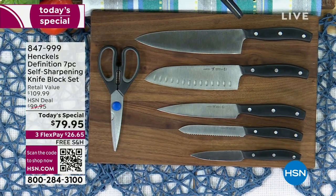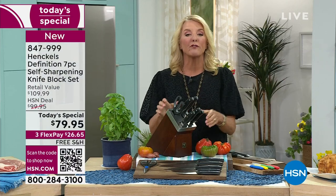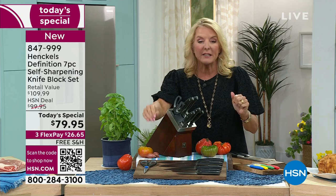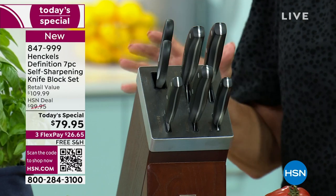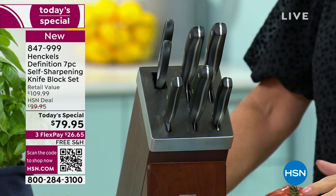Today and today only, we've turned to the premier company in the world — Henkels — and have created an incredible today's special that I know you're going to love for years to come. You get an entire knife set, plus the shears, plus a self-sharpening block, from the premier name when it comes to making knives. This is a stunning configuration, everybody.